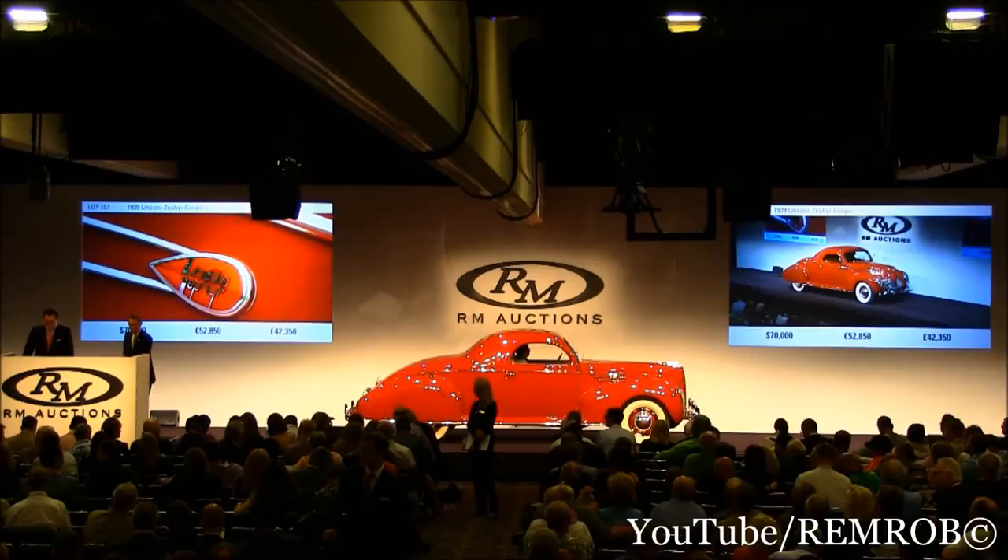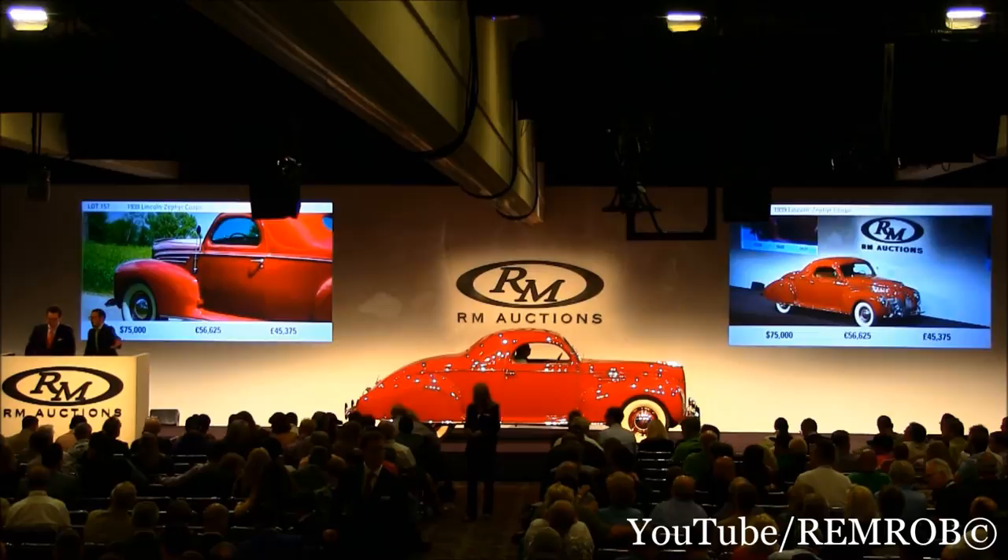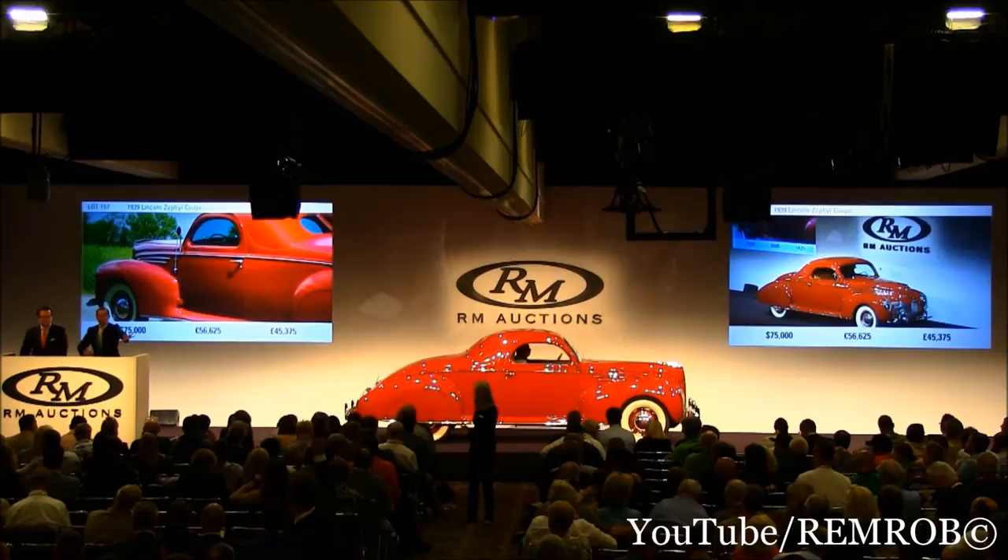$40,000. Talented. $75,000 — do I have $80,000 from you, sir? Nope. At $75,000 now, I'm selling the car right here in front of me on my left. There's $75,000 — I'm going to count it down already. $80,000. Thank you. $80,000.